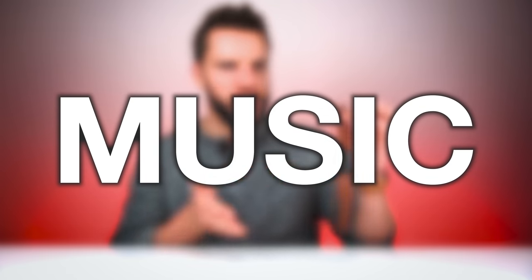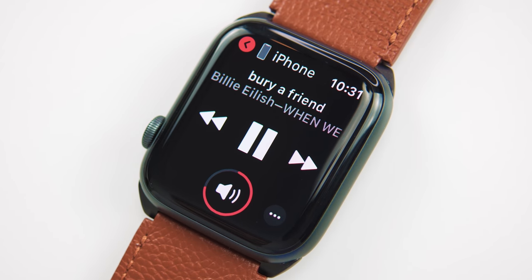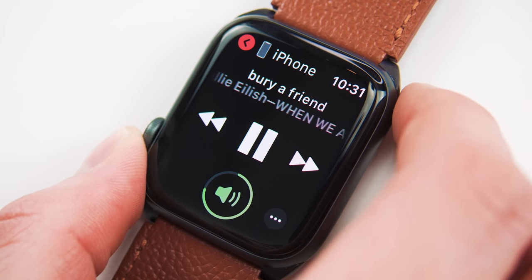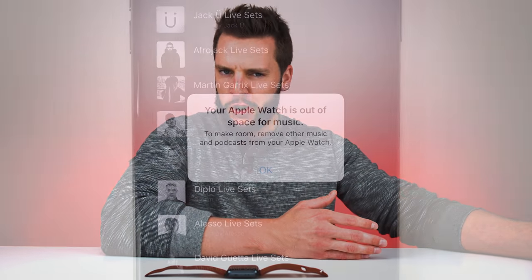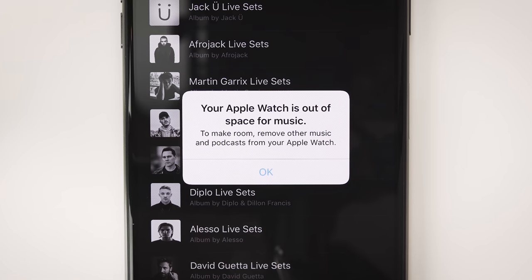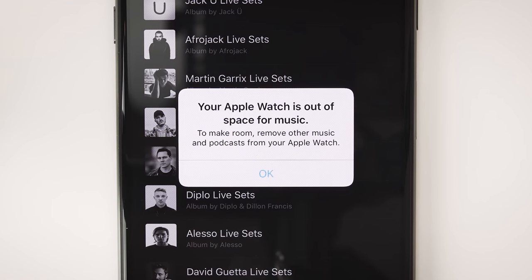For music, both the cellular and GPS versions can stream Apple Music as long as you're connected to Wi-Fi or your iPhone. But without your iPhone nearby and without Wi-Fi, only the cellular version can stream Apple Music over the internet. Both versions also allow you to store music locally, but with a two gigabyte limit, which is pretty annoying. Hopefully Apple removes that limitation in the future since it's really just a software restriction — the watch has 16 gigs of storage. Both cellular and GPS can store up to two gigs of music locally.